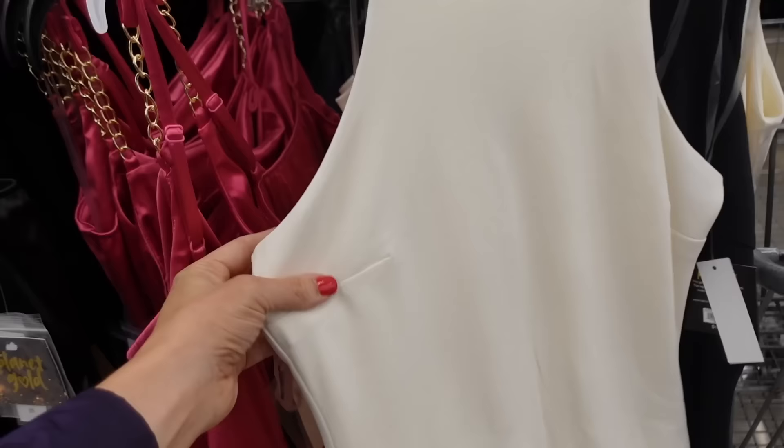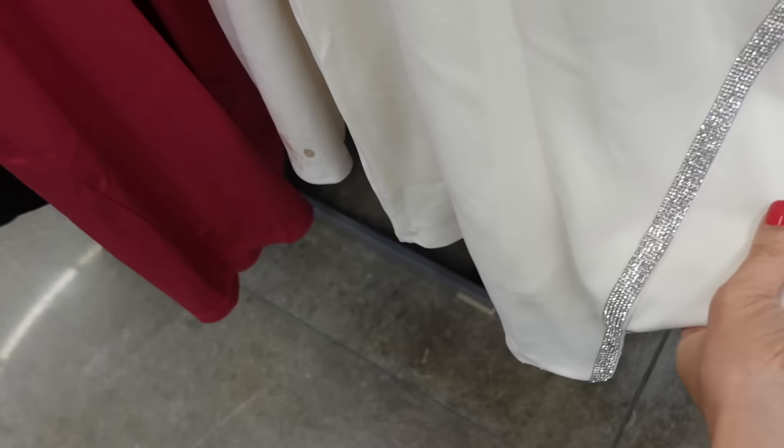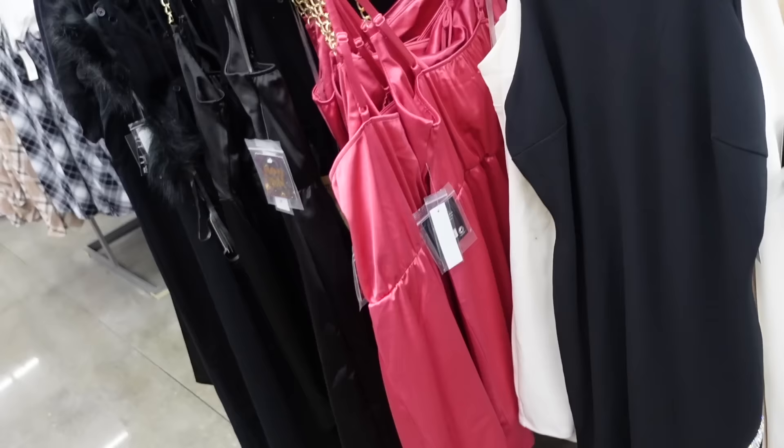New dresses from Planet Gold. So these have that higher neckline with a little thin strap, seam detailing under the arm, and then a really pretty rhinestone detailing. The back has that keyhole with the zipper. Comes in ivory and also black, and they're going to be $14.98.